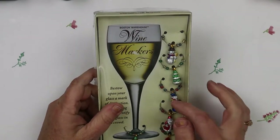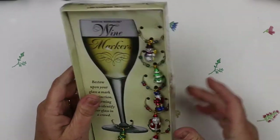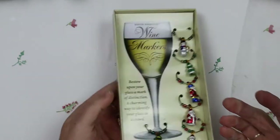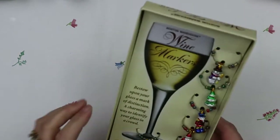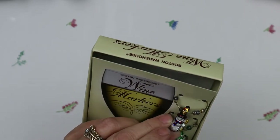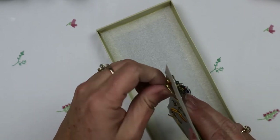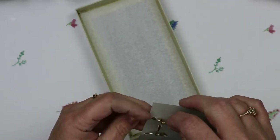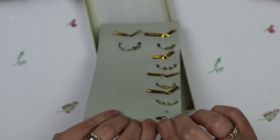In my last video I showed you where I picked up some wine markers or cocktail drink markers to use as charms. Well, I found another brand new box — it was like two bucks. They are just super cute and you can find all different kinds. Lots of people use them for gifts, and if you're not a wine drinker you just end up tossing them aside, which is why they end up at thrift stores.